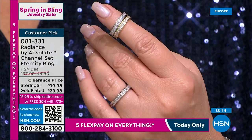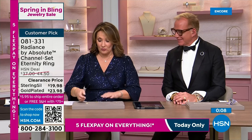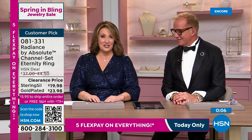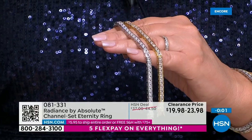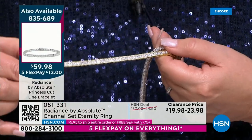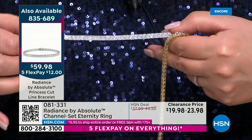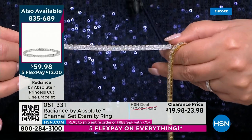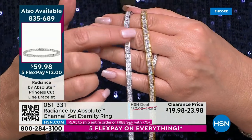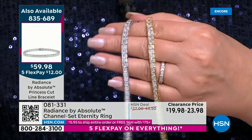Closing in on close to 6,000 bracelets gone. Thank you — we're so excited for you. If you want the gold version, we lost the 8-inch. Getting very limited on the 6¾-inch, and if you need the 8-inch in the white — rhodium over 925 sterling silver — we're down into the hundreds. By morning time there will probably be no 8-inch bracelets left.